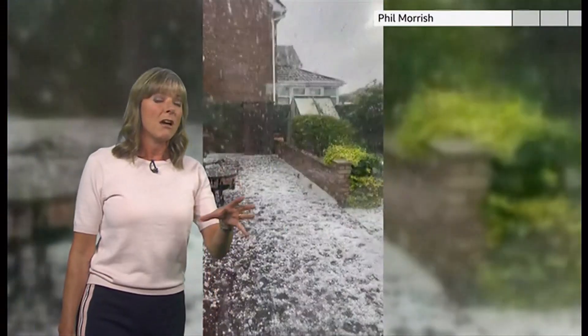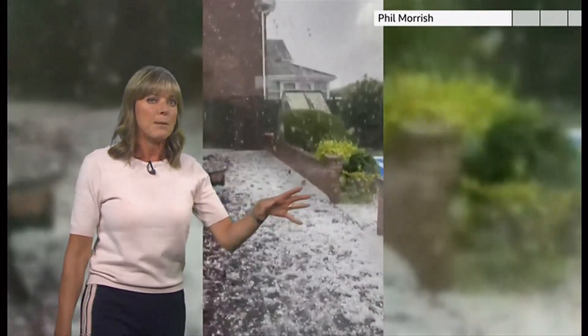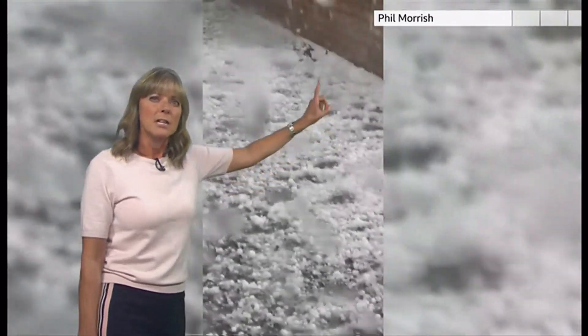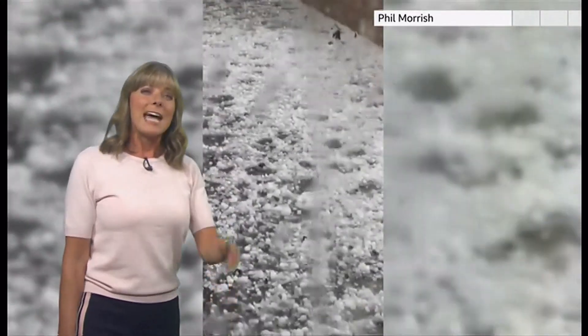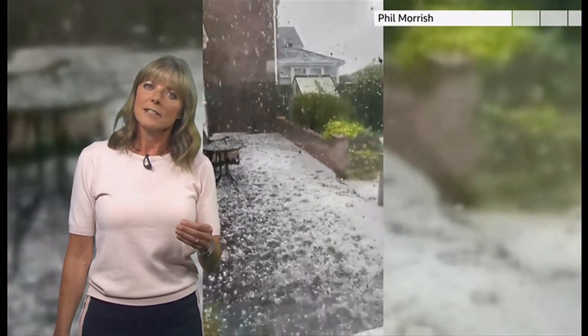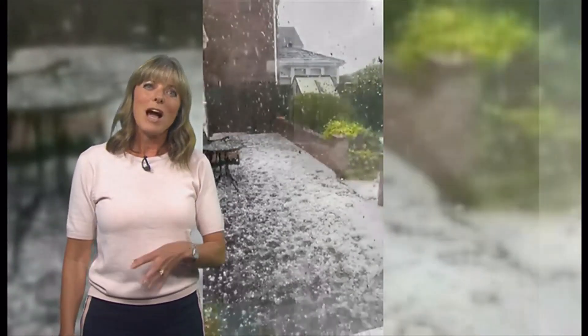We had some thunderstorms, and in fact some localised flooding through the middle part of the week in Kibworth in Leicestershire. This was Rothley — golf ball-sized hail sent in by Phil. And in the last few hours we've seen some significant thunderstorms across London and through Kent, which has brought some localised flooding as well.